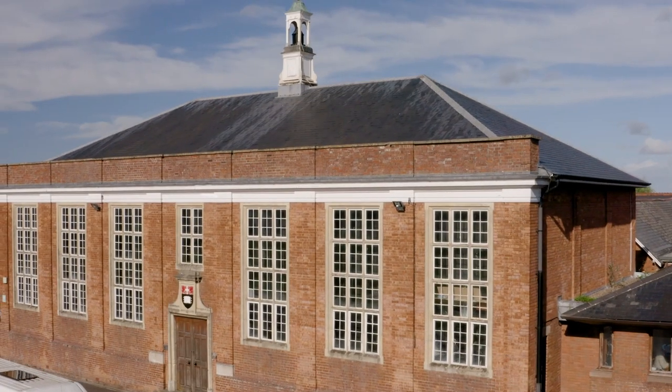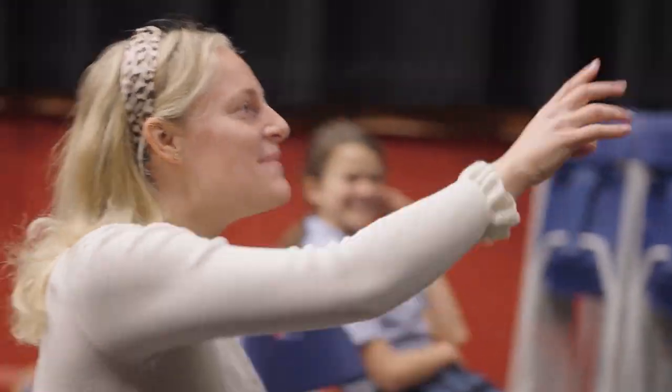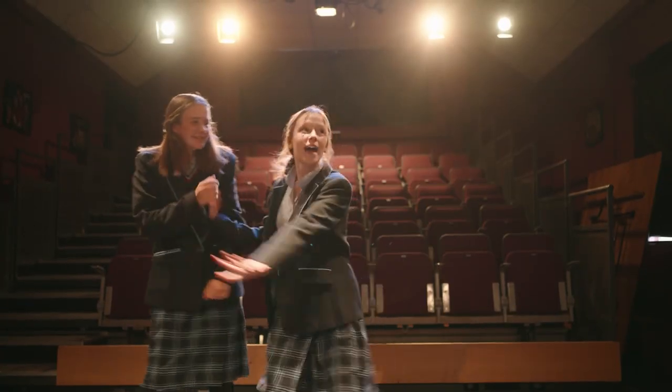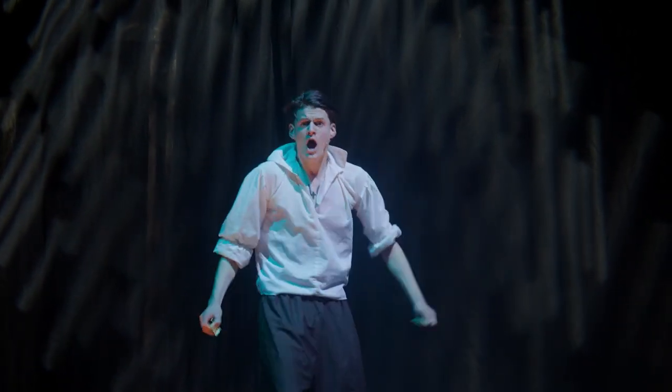Welcome to drama. This is Great Hall, where we have all our productions. There are many opportunities here at Wellington School in drama. We have an hour of drama lessons each week and you can then choose drama as a GCSE subject and also as an A-level subject. We've recently had a couple of students go on to quite prestigious drama schools.